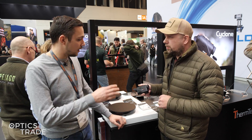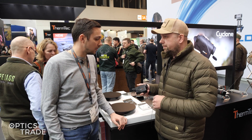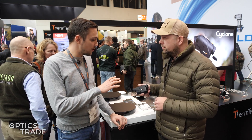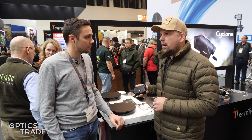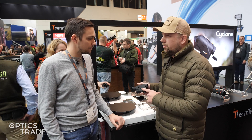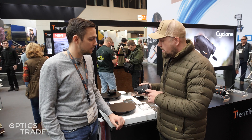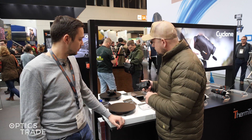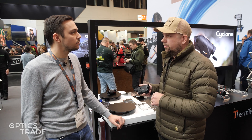The size will be the same as this one and also the weight. The warranty is three years for this device. Regarding prices for end customers, the 325 is around 1,250 euros, and the 315 is around 999 euros.